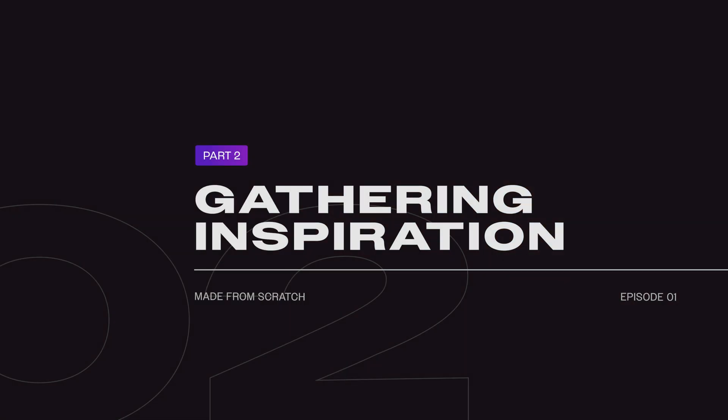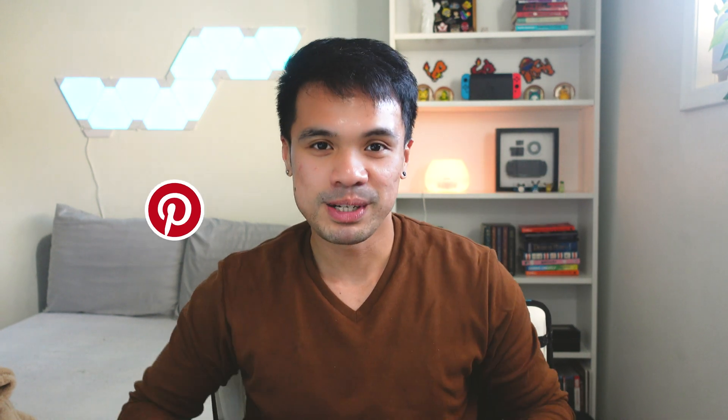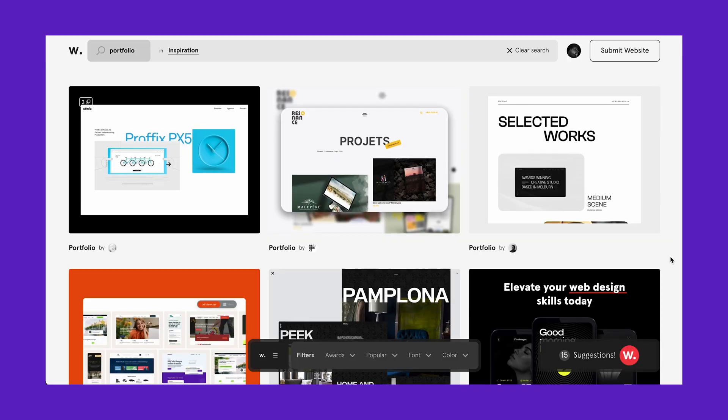So I think I have something to start with, and now I can look for inspiration. I liked looking at Pinterest and Behance, but for this project I also looked at the Awwwards website and today's sponsor — Webflow.